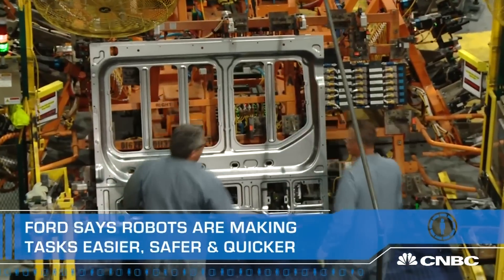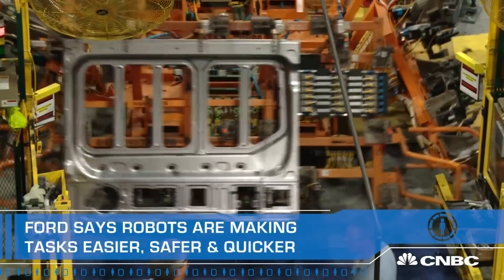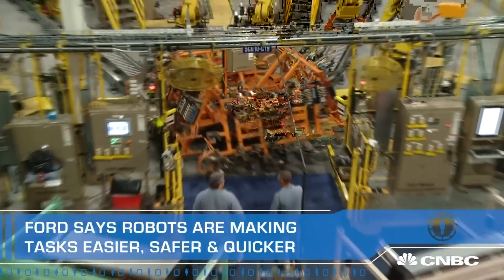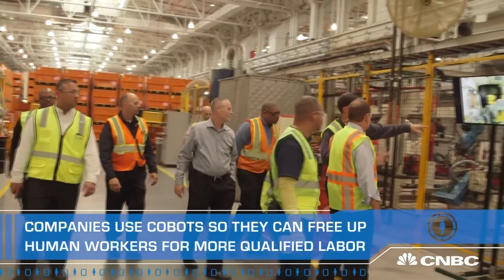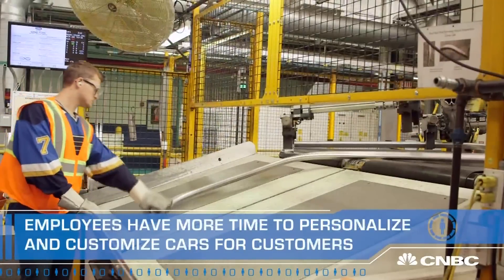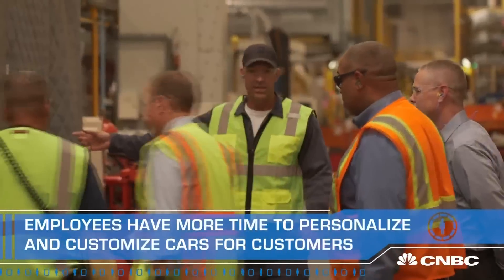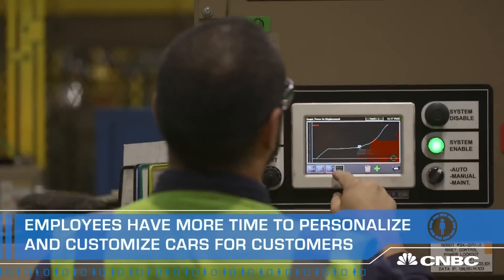So with nothing to stop them, the question becomes: does more bots mean less bodies on the factory floor? Not for Ford. We've actually added, in the last five years, 28,000 jobs. So you've seen the level of technology and robots go up, but at the same time, you've seen the level of employment and really good jobs in the community go up at really big numbers.